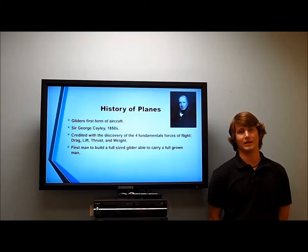Gliders are the first known form of flight. In the 1850s, Sir George Cayley tested extensively with gliders, leading him to discover the four fundamental forces of flight: thrust, lift, drag, and weight. He was also credited as being the first man to build a glider capable of carrying a full-grown man.